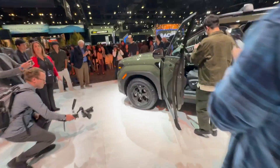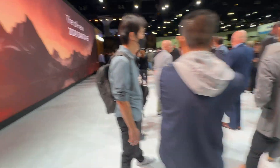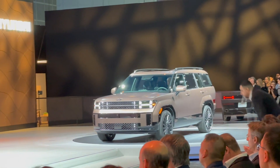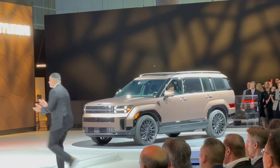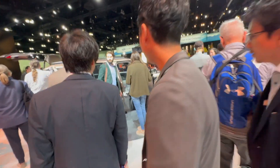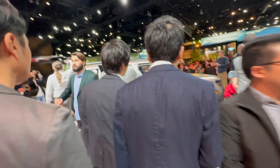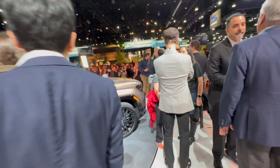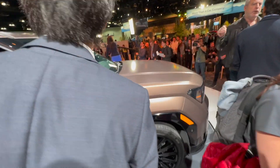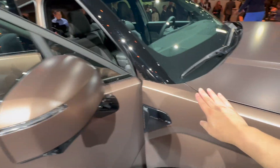This is the Santa Fe XRT, which is the off-road version with off-road tires. Over there is the Santa Fe Calligraphy, the premium high-end luxury version. There's a lot of excitement here at the LA Auto Show with Hyundai — much more than I expected given the huge crowd. People are really excited about the Santa Fe.